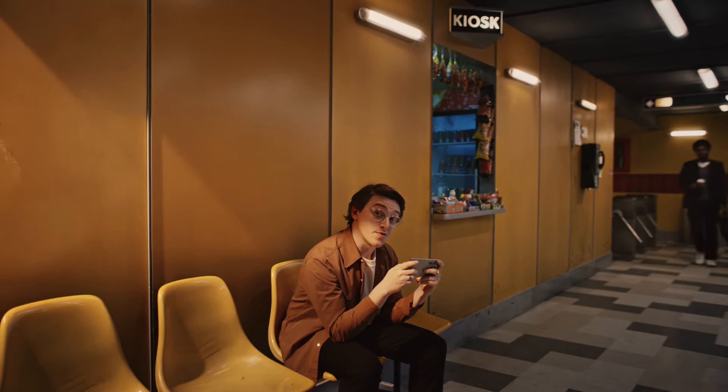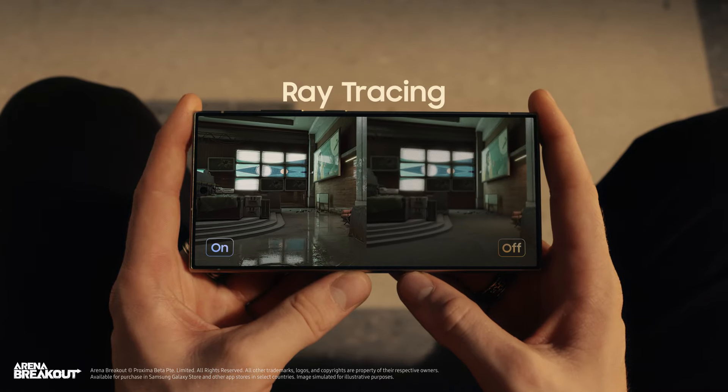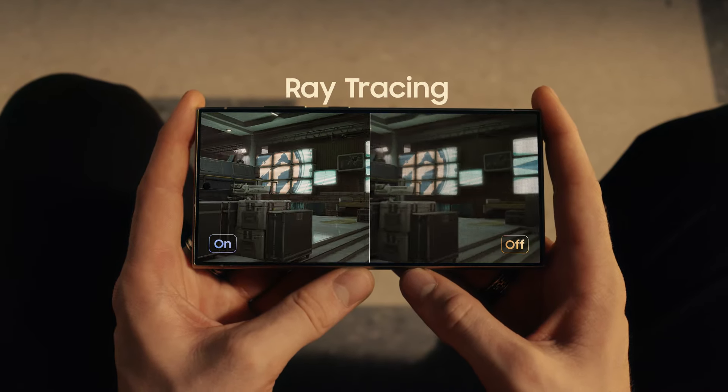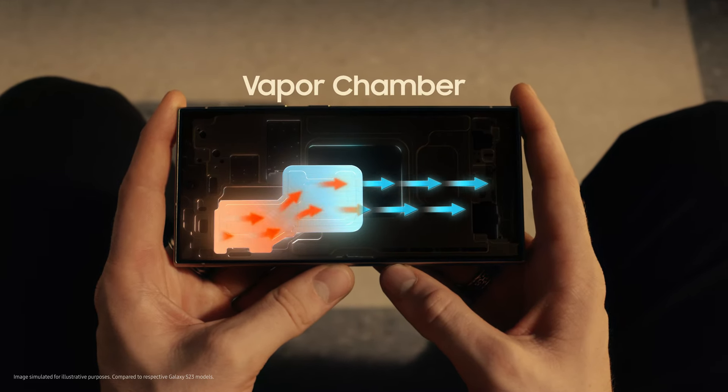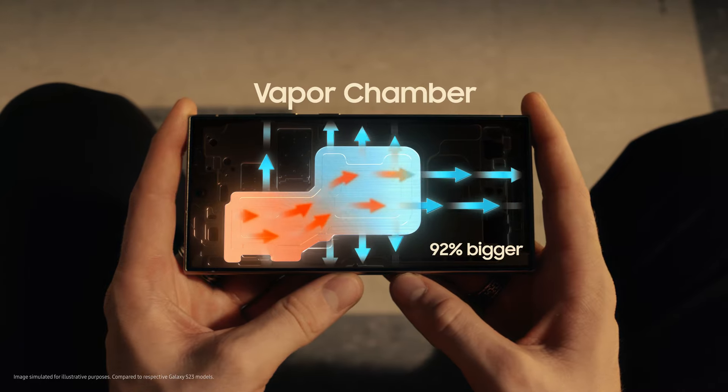Sorry, I was just gaming. Check this out. This processor gives you the best ray tracing for the most hyper-realistic graphics ever on Ultra. Plus, it's easy to stay chill with Galaxy's biggest vapor chamber yet.